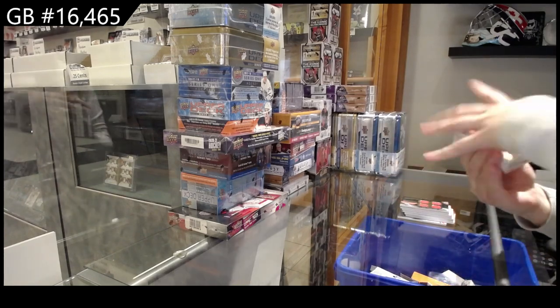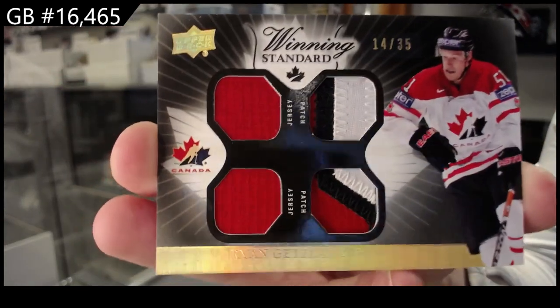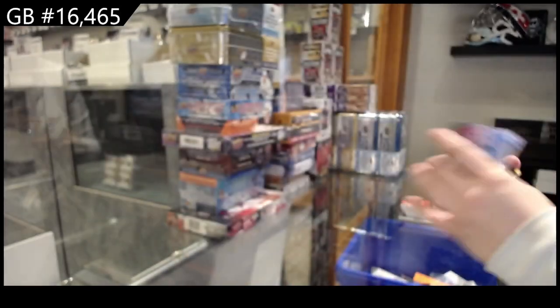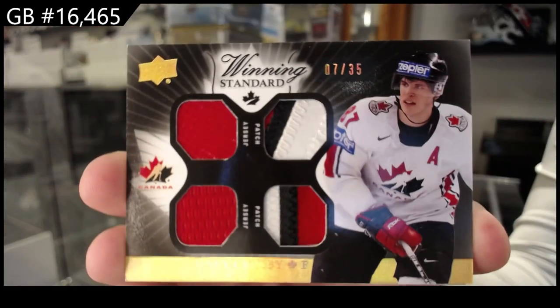We've got a Winning Standard dual jersey, dual patch, number to 35 of Ryan Getzlaff. Winning Standard, dual jersey, dual patch, number to 35 of Sidney Crosby.